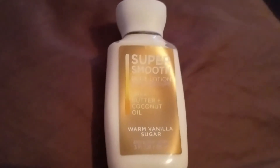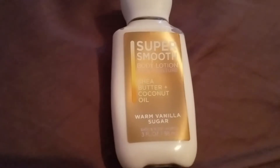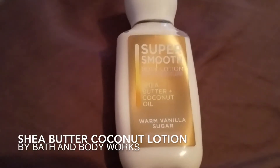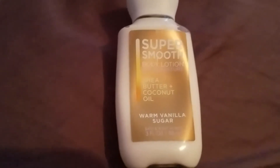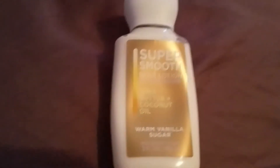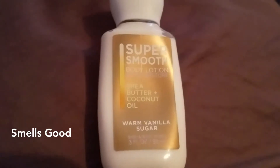Hey guys, good morning! Just here to tell you a little bit about one of my favorite lotions. It's by Bath and Body Works — I love Bath and Body Works lotions. I've been using them for over 15 years. Their products are all great quality and they always smell really nice.